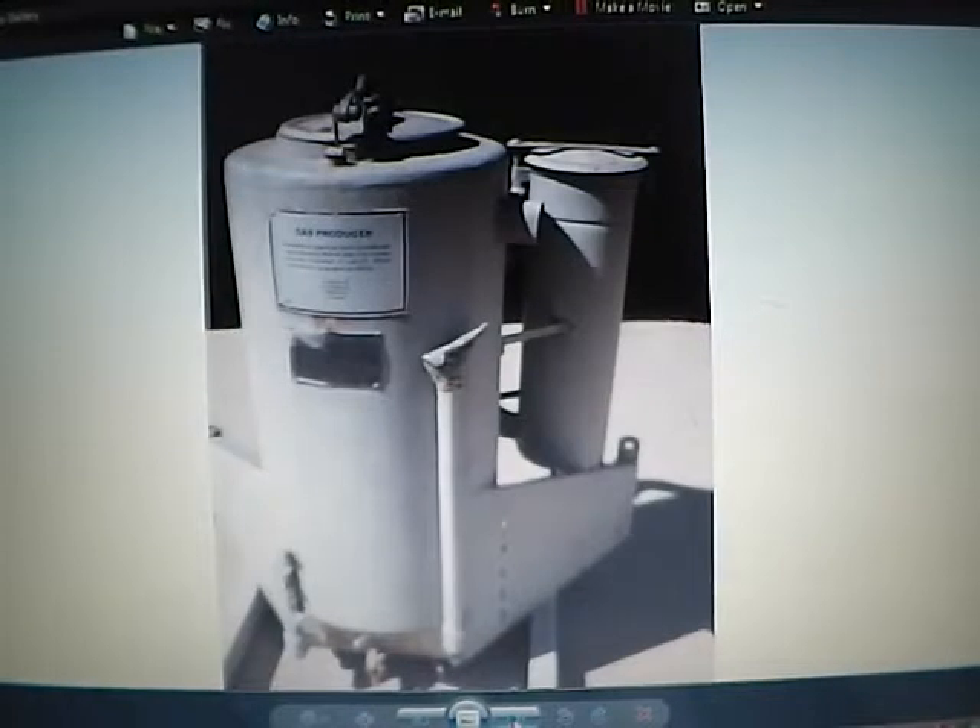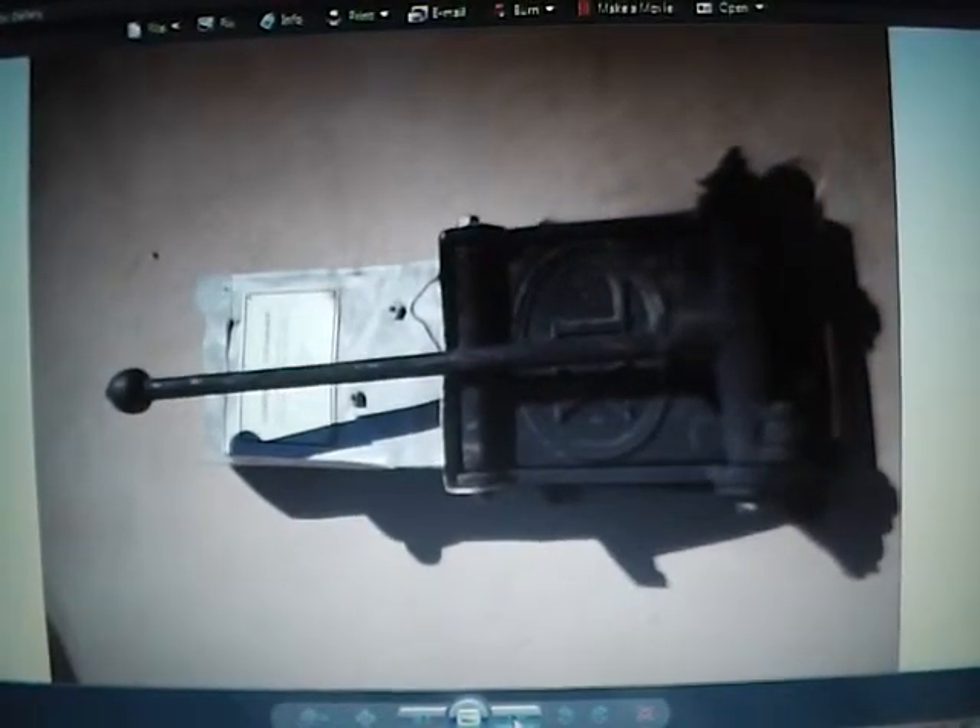Of course they had to make the charcoal for that. And that there is the little charcoal crusher to make the charcoal the right size apparently. That's intriguing — to see gasifiers in this country because you usually don't.